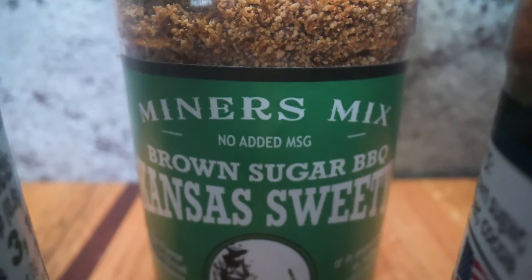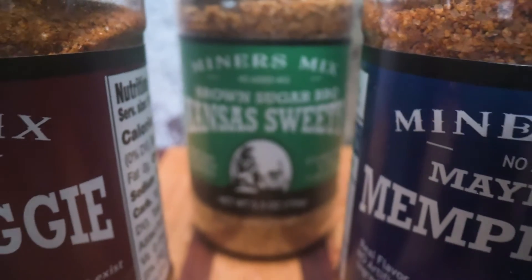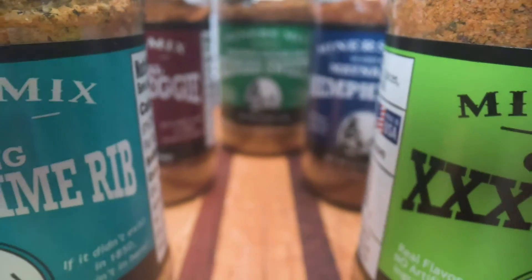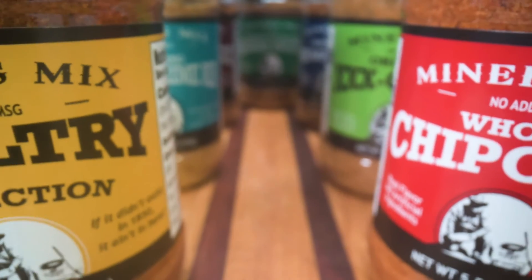We're Miner's Mix, a family-owned business located in Mariposa near Yosemite National Park where the 1849 gold rush occurred. Our rubs pay homage to that heritage. If it didn't exist in 1850, it ain't in here. That's our slogan and it's printed on every product.